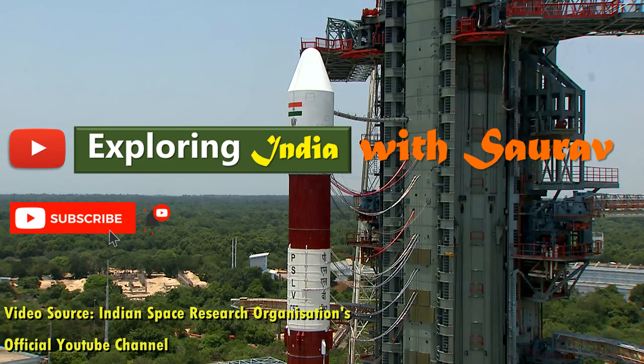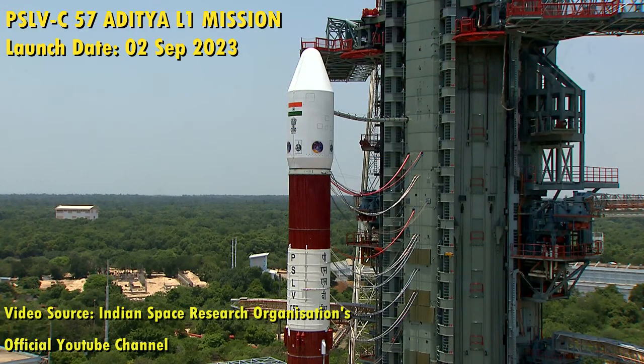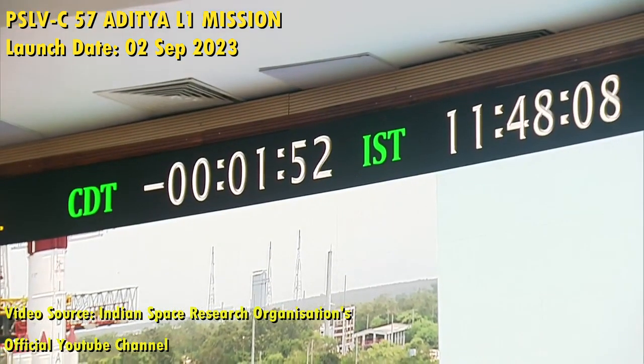Hello and welcome to my channel Exploring India with Saurav. Today in this video we'll be showing you the launch of PSLV C-57 Aditya L1 mission from the Indian Space Research Organization's YouTube channel.